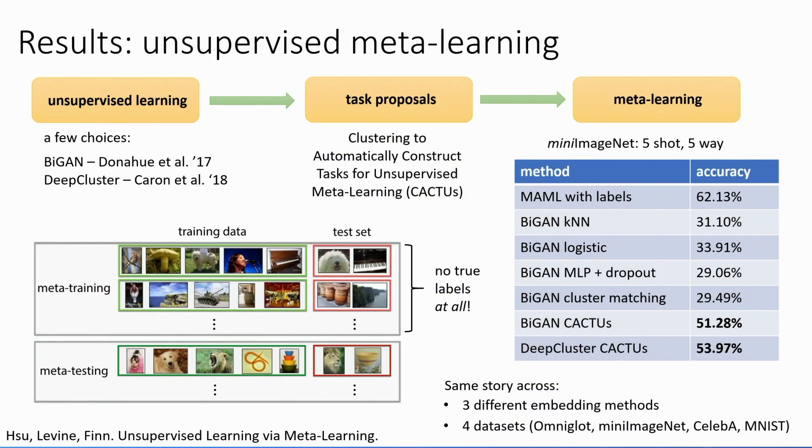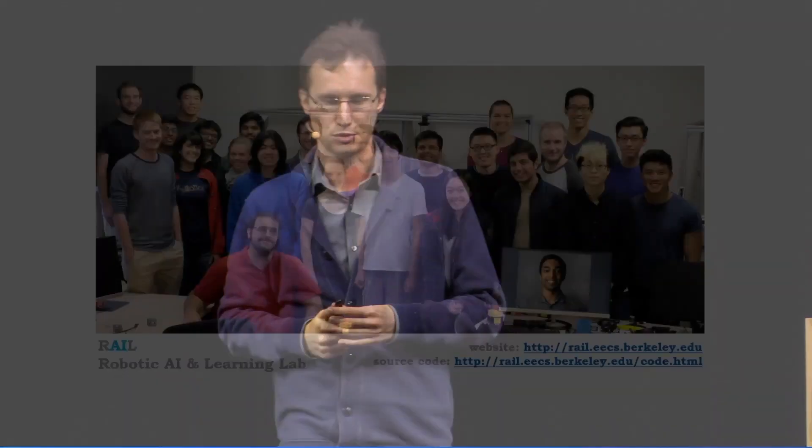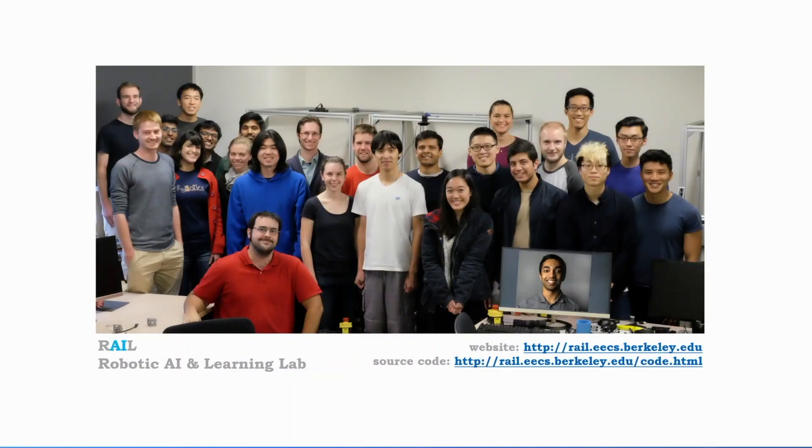To summarize, I discussed the meta-learning problem, how we can develop a general-purpose meta-learning algorithm based on model-agnostic meta-learning, how we can handle ambiguity, and how we can begin addressing the challenging problem of automating task construction. I'd like to thank the students involved in this work. You can find all publications on the lab website and source code for many of our papers. Thank you very much.